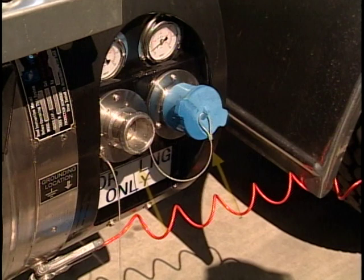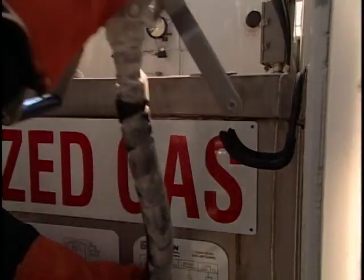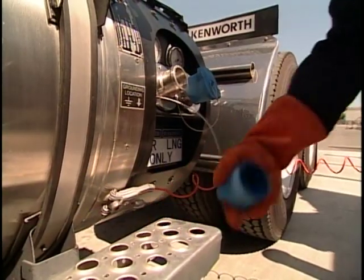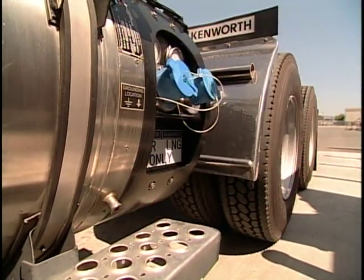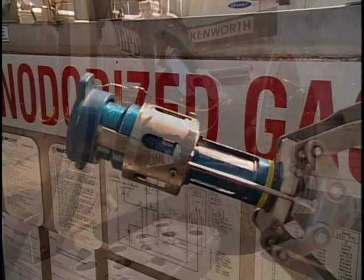On vehicles equipped with multiple tanks, each tank may need to be filled separately. When all tanks have been filled, return the nozzle to the dispenser and disconnect the station ground cable and secure the station prior to departing. Before starting your vehicle, check to make sure that the nozzle has been removed and is safely stowed. Confirm the tank dust cap has been installed and that no leaks have been initiated on your vehicle or the LNG station.